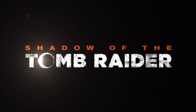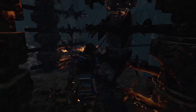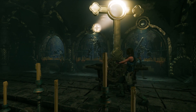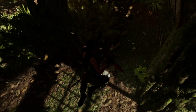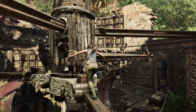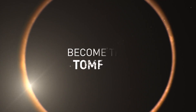Thanks again to Shadow of the Tomb Raider for sponsoring this episode of Because Science. Become the Tomb Raider you are meant to be — survive and master the deadly jungle, overcome terrifying tombs, and persevere through Lara Croft's darkest hour. Race against time to save the world from the impending Maya apocalypse and uncover your destiny as the Tomb Raider. Survive the deadliest place on Earth by becoming one with the jungle environment, striking from the shadows only to disappear like a jaguar. Shadow of the Tomb Raider releases on all platforms September 14th — pre-order the Croft edition to play right now.